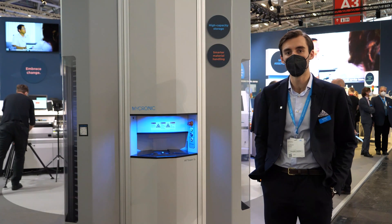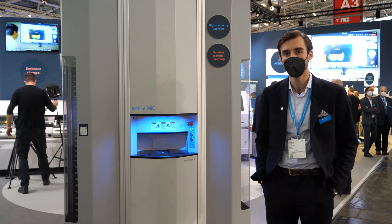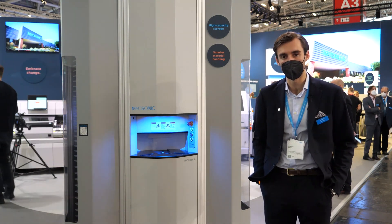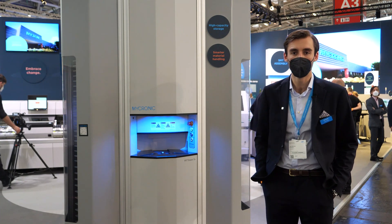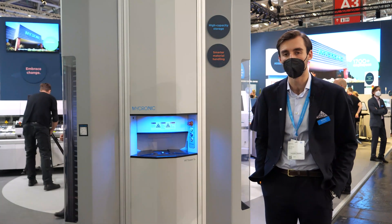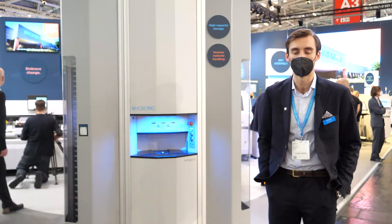With this MyTower Series X, the ambition in developing it has been to enter the more mid-volume market. Micronic historically with our material handling solutions have been very prominent in the low-volume, high-mix markets, and together with this new tower we believe that we have a solid foundation to enter the mid-sized market.